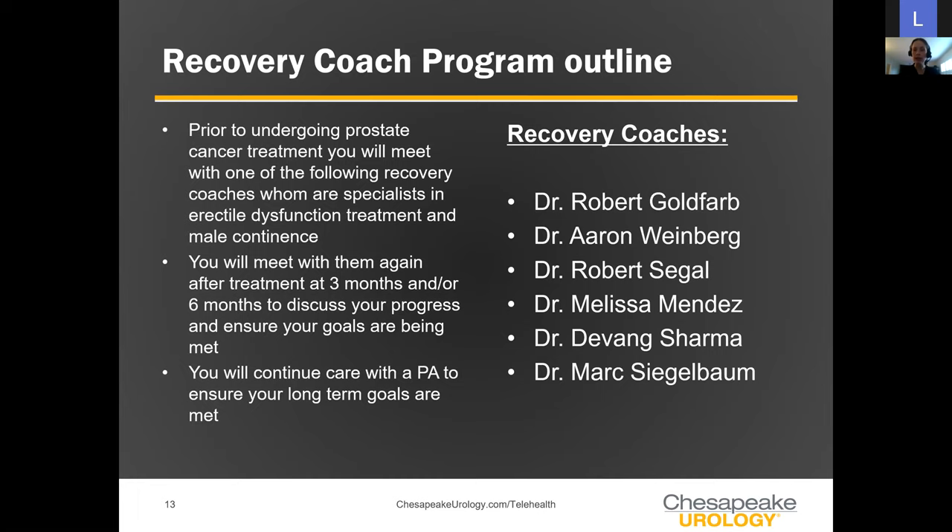After that point, if you're in a good place and making continued progress, you'll see one of our physician assistants through the telehealth platform to ensure you continue meeting goals long-term. If at any point you're not satisfied and want to see your recovery coach physician, you just make an appointment and we're right there for you.